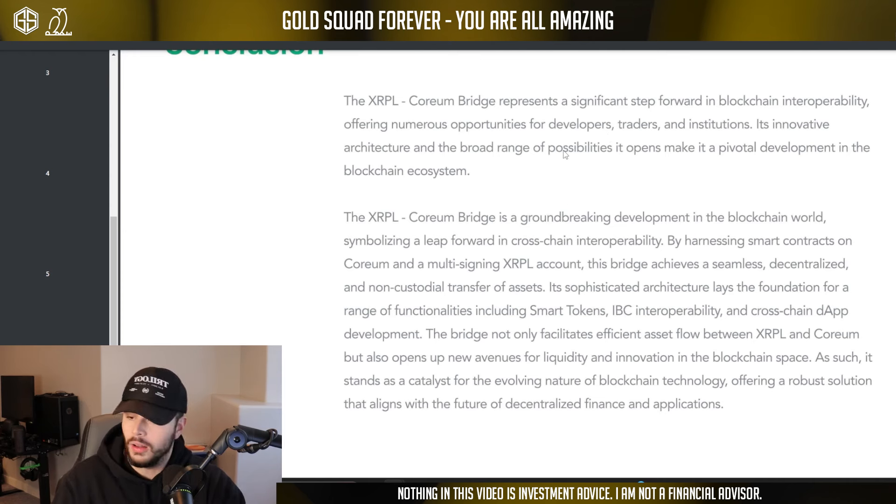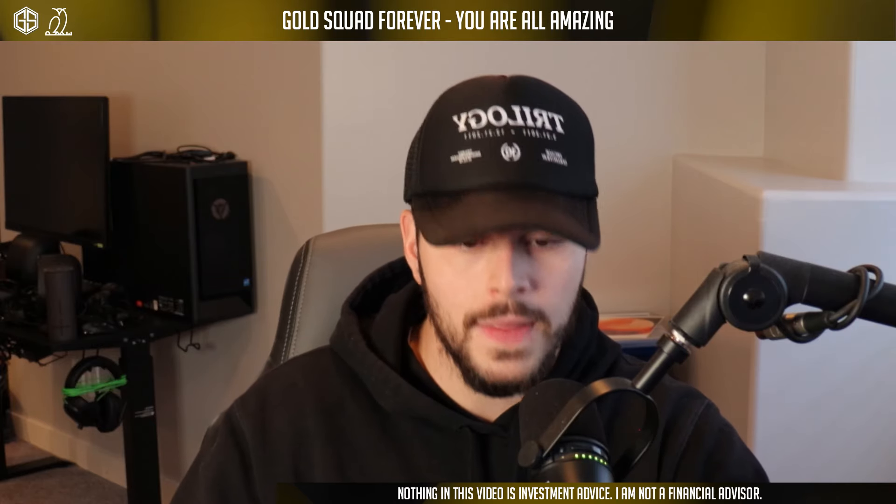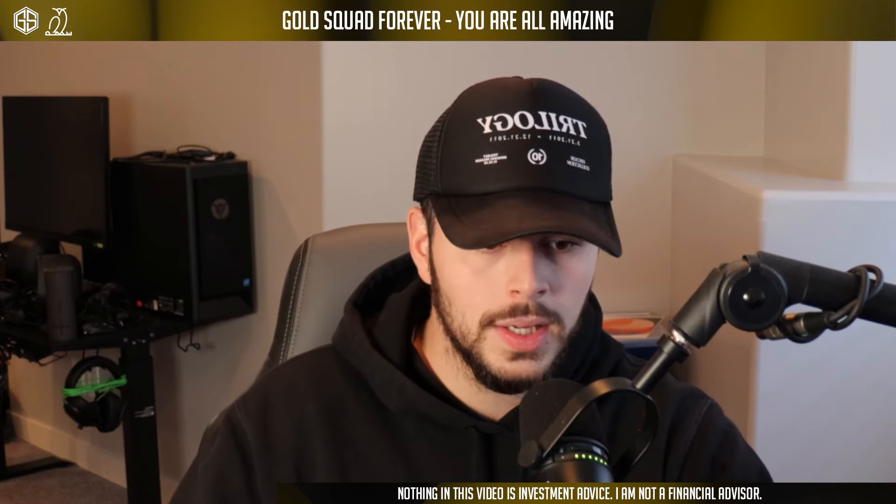This is a huge step for Coreum, for XRP, for everything. Super crazy — go experiment, go bridge your tokens over. I'm going to be doing it, looking at what capabilities I can unlock by bridging XRP over, getting that smart token, and playing around in all of the DeFi apps currently available. Big shout out to Coreum — we are major supporters, we run the validator node Gold Squad. If you enjoyed, drop a like, comment, subscribe, join the Gold Squad Discord, and goodbye.